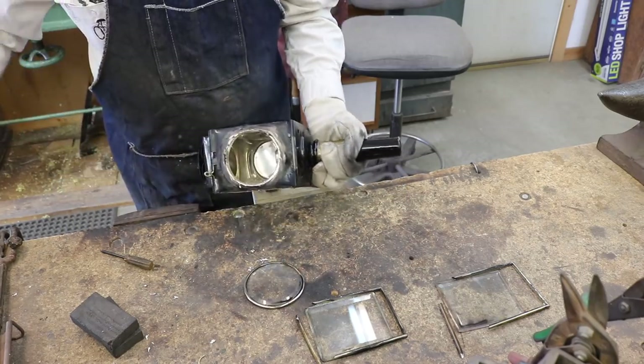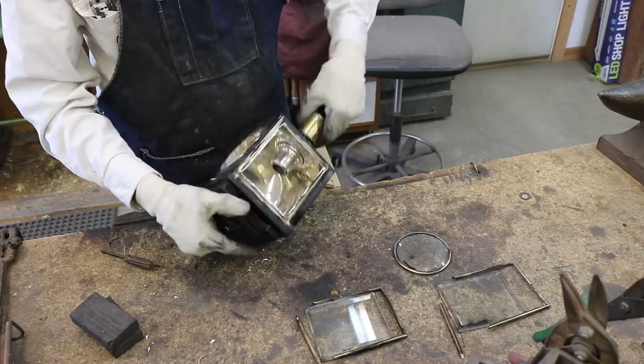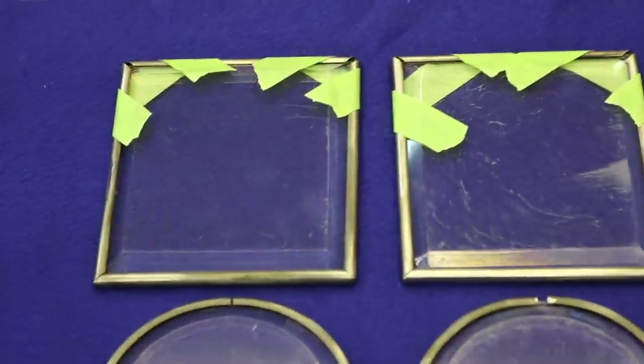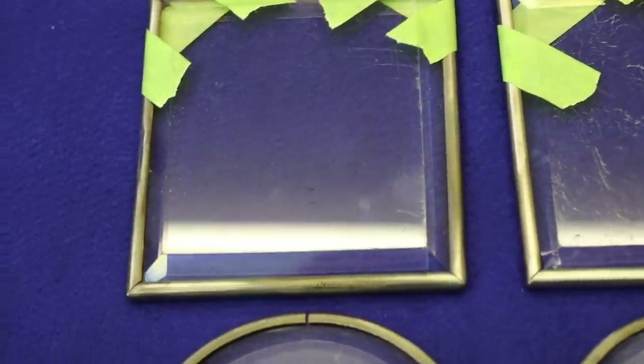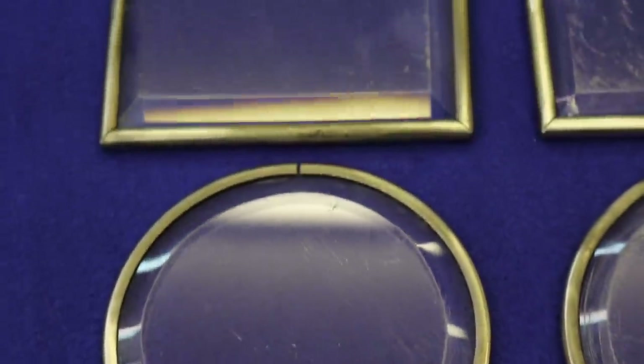Once I get the glass off, I'll clean it up a little bit and take it into the glass shop to get it polished. Here I have the glass set on a dark background so that you can see some of the scratches. We'll just see how Bob can do and how much of this glass he can actually save and what we might have to replace with new glass.